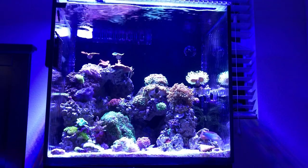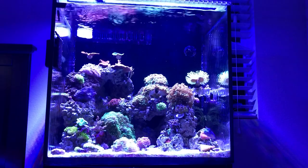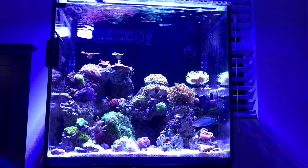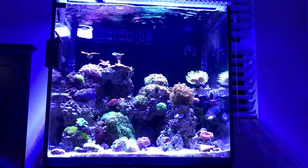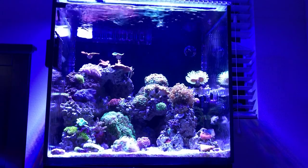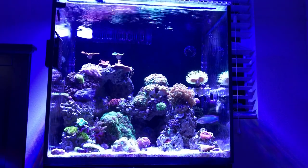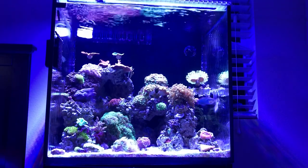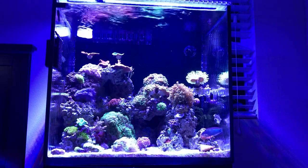Then I quarantined a lawnmower blenny, who is somewhere you'll see throughout this video — he's actually by the frag rack. I also have a melanaris wrasse, which I do plan on catching and removing in the next few weeks.